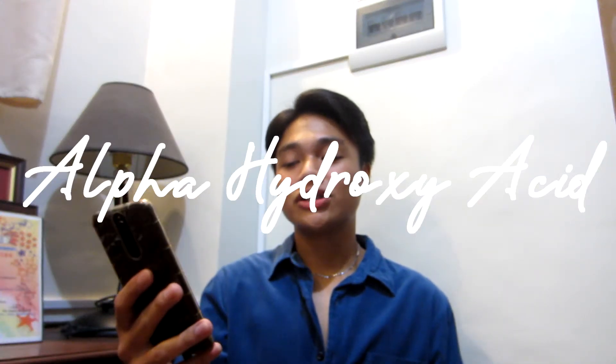Nililipad ko rito yung serum para mas magmukha siyang maganda. So we will go now to the meaning of AHA. Ano nga ba yung AHA? Yung AHA is alpha hydroxy acids. These are a group of plant and animal derived acids used in a variety of skincare products.